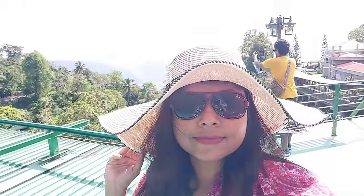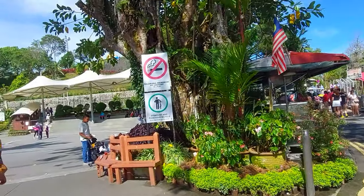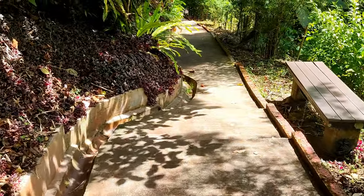The top of Penang Hill is much cooler — around 1 to 2 degrees Celsius less than the lower levels of Penang Island — making it an ideal escape from the heat and humidity of the city.